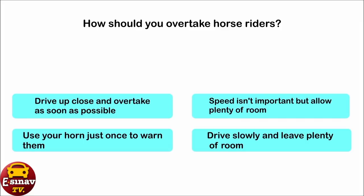How should you overtake horse riders? Drive up close and overtake as soon as possible. Speed isn't important, but allow plenty of room. Use your horn just once to warn them. Drive slowly and leave plenty of room. The correct answer is: drive slowly and leave plenty of room.